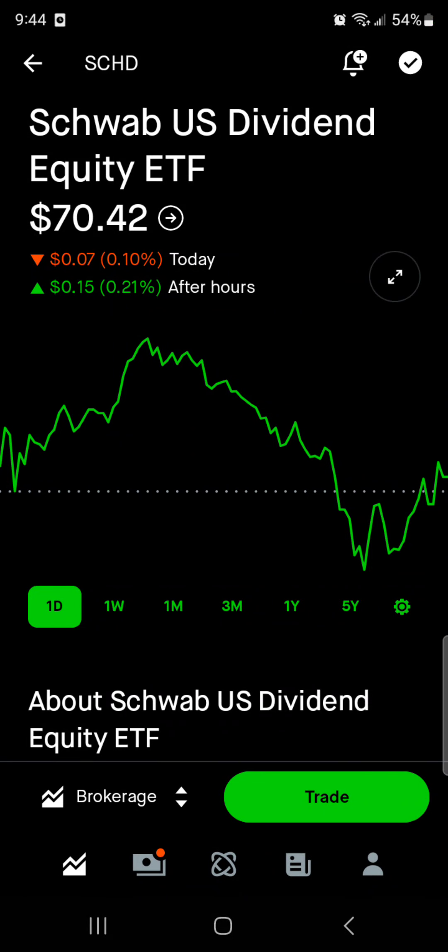Hey guys, it's Ned Dividend Guy coming at you with a different kind of video. I've been looking at a lot of ETFs lately, and I know that's a pretty popular way to invest, so I wanted to go through and tell you exactly how much you'd have to have invested, as an average earning American, to live off one of the most popular ETFs here on YouTube, which is SCHD.